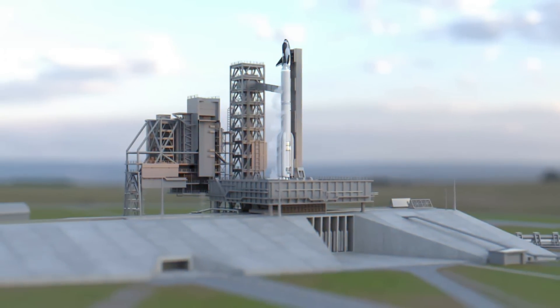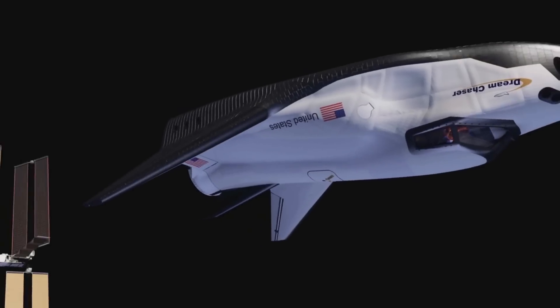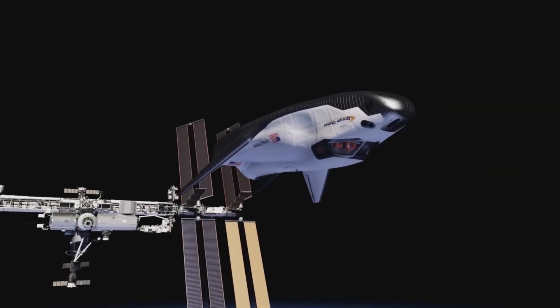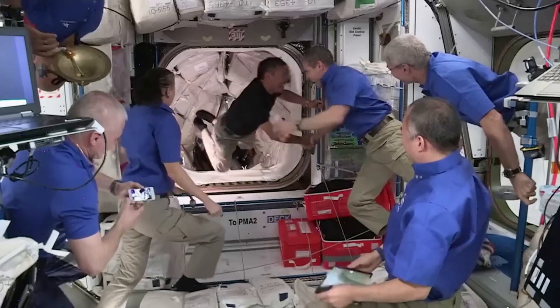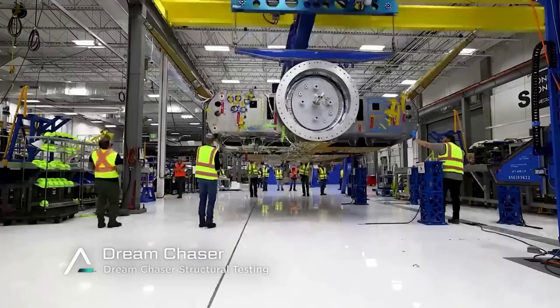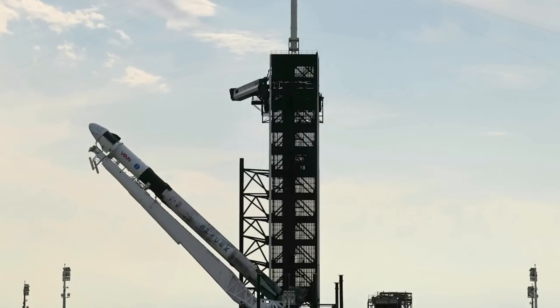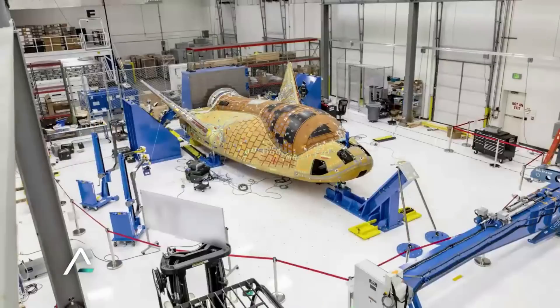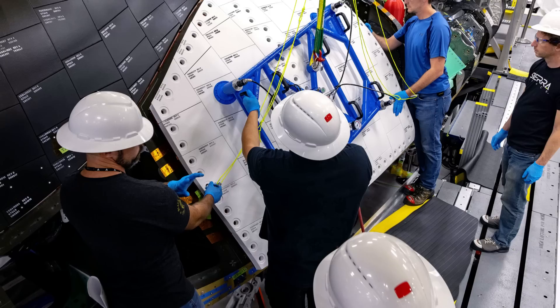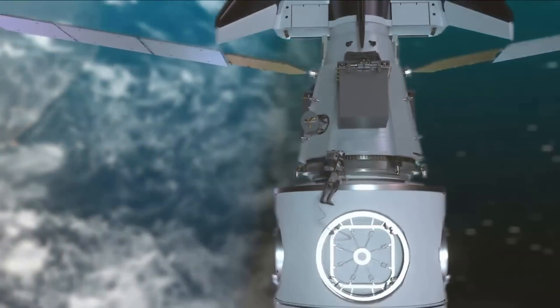Despite different delays, the first Dream Chaser mission is still coming up fast, and with it are more frequent updates from the company. The first mission will see the space plane dock to the International Space Station and deliver a significant amount of cargo. However, this process requires a crew to board the spacecraft and at least know how to operate and navigate the various systems. Recently, crews that will soon launch on the SpaceX Dragon got a crash course on the Dream Chaser cargo module, giving us a much better idea of the interior and what to expect on launch day. This comes in addition to updates regarding Tenacity's heat shield. If successful, there will be another option within the space industry for consistent cargo transport and future crew capability.